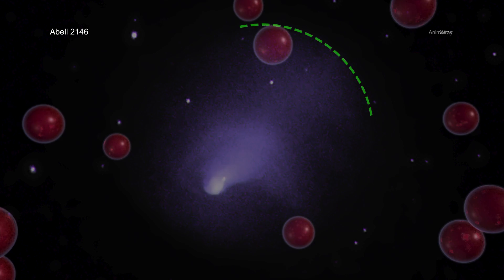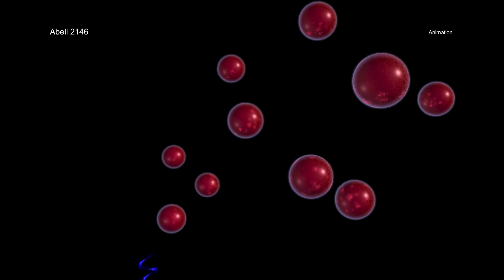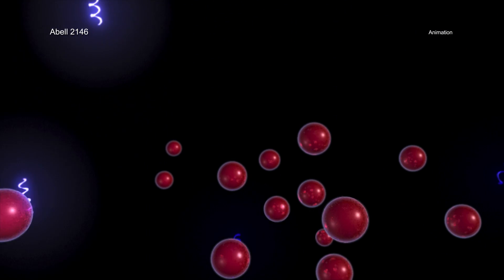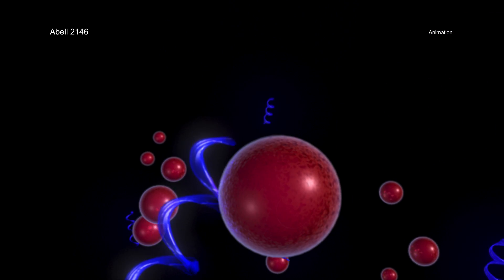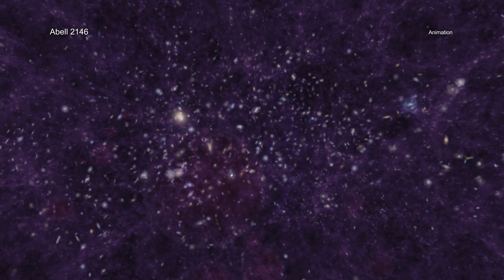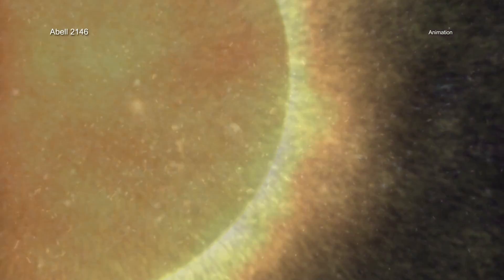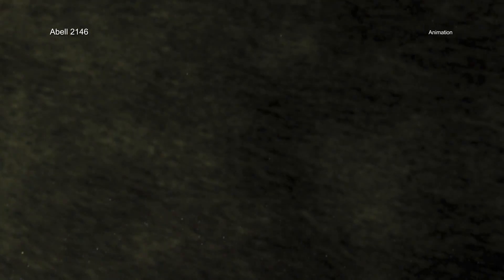Shockwaves like those generated by a supersonic jet are collisional shocks, meaning they involve direct collisions between particles. Near sea level, the Earth's atmosphere is dense enough so that gas particles typically travel only about 100 billionths of a meter before colliding with another particle. This is usually not the case in space. In galaxy clusters and in the solar wind — streams of particles blown away from the sun — direct collisions between particles occur too rarely to produce shockwaves because the gas has incredibly low density.